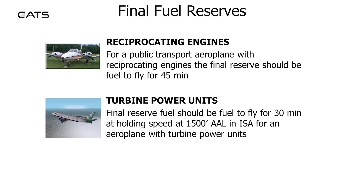For aircraft with turbine power units, the final reserve fuel should be for 30 minutes at holding speed at 1500 feet above aerodrome level in ISA.